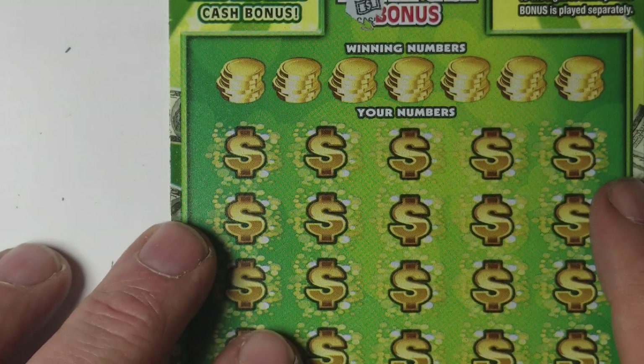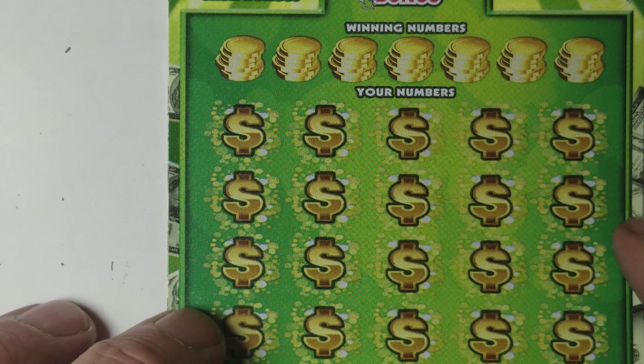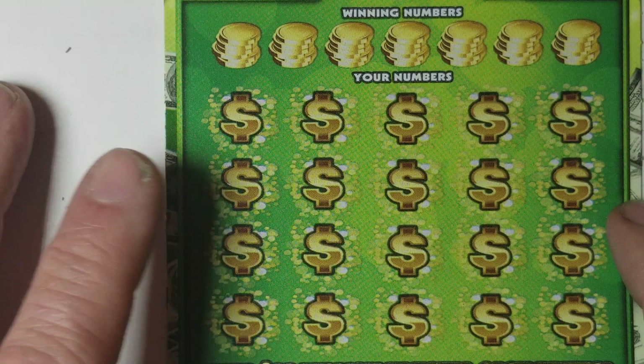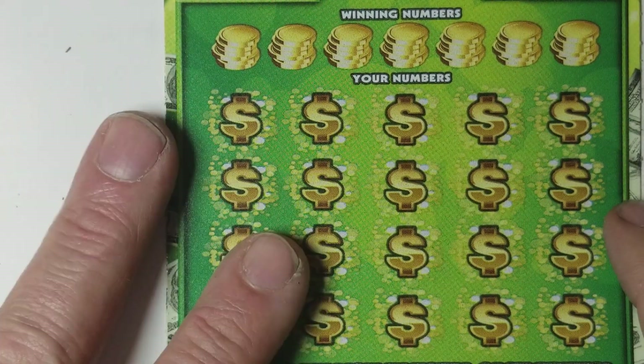Yeah, I was buying tickets everywhere, running around trying to find them stupid millionaire tickets. And I just can't resist buying these damn lottery tickets. Something's wrong with me — I like to gamble. That's what's wrong with me.